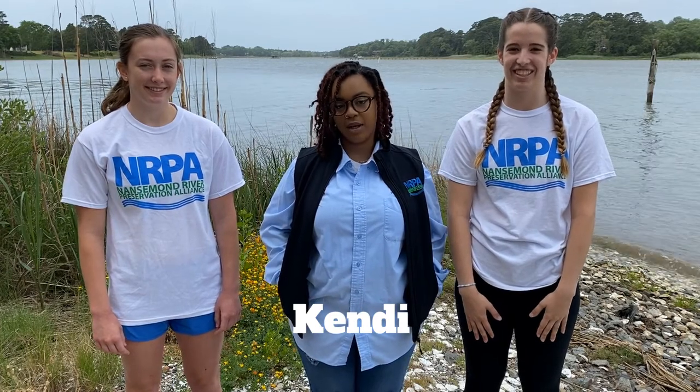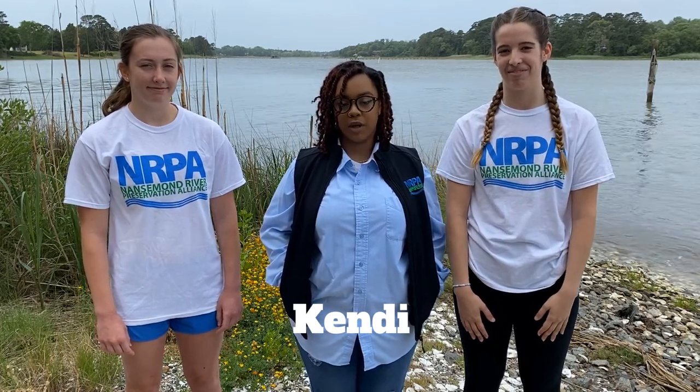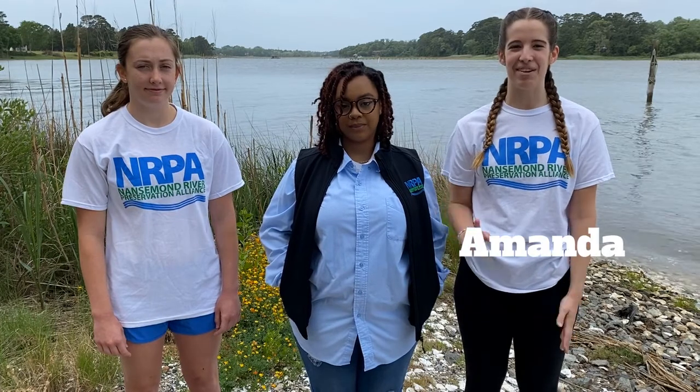Hi, I'm Kendi and I'm a current sophomore at Norfolk State University. I've also been a volunteer for NARPA for the past seven years. Hi, I'm Amanda. Hi, I'm Emma. And we're seniors at Nancemon-Suffolk Academy.